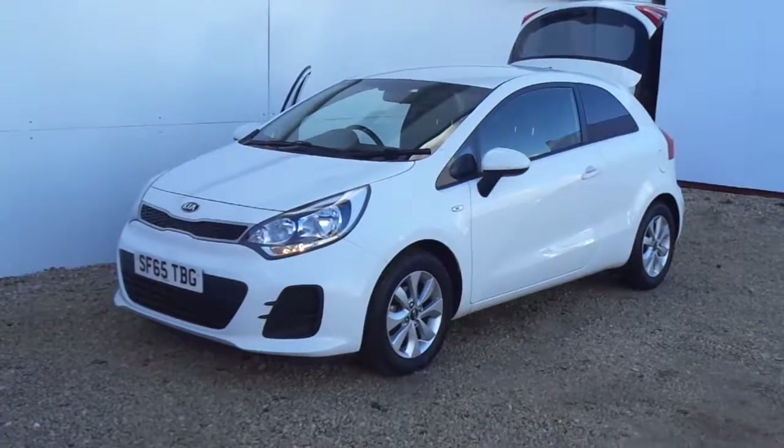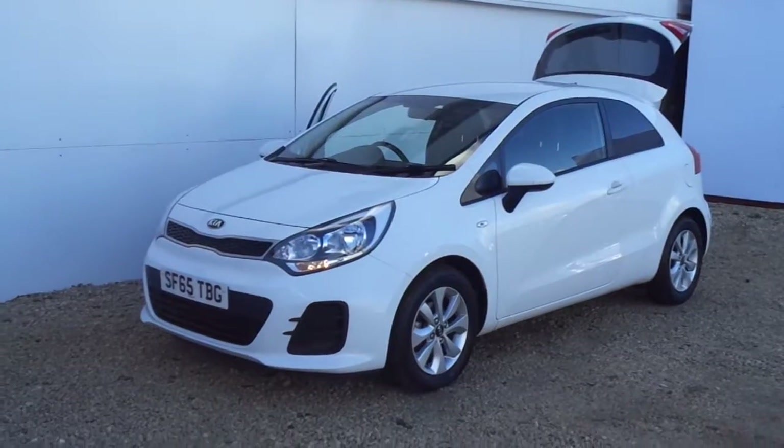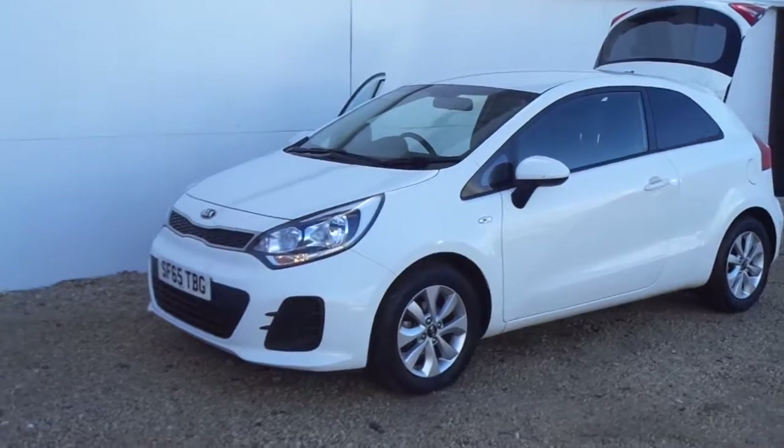Newly into stock here at Phoenix Kia Paisley is this 2015 65-plate Kia Vezel. It's an SR7 limited edition with a petrol engine.